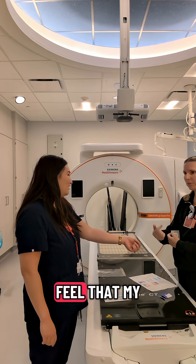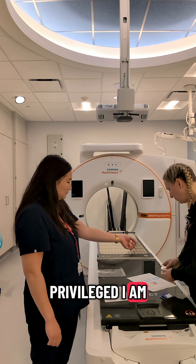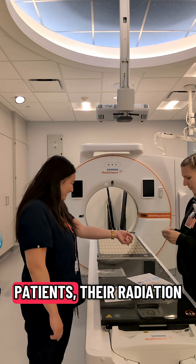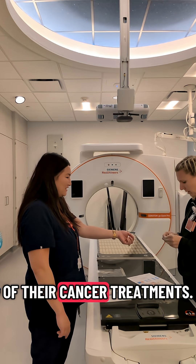And although I feel that my radiation tattoo is quite small and subtle, I recognize how privileged I am as a radiation oncologist to have this tattoo purely for demonstration purposes. For many cancer patients, their radiation tattoos feel like permanent and painful reminders of their cancer treatments.